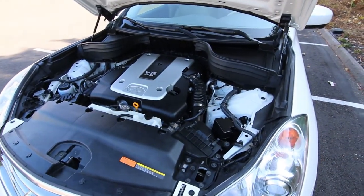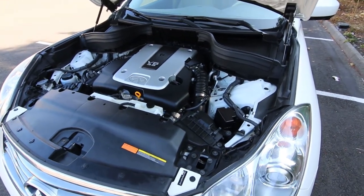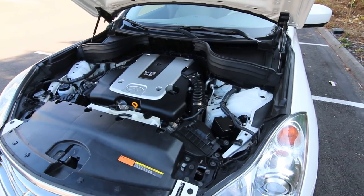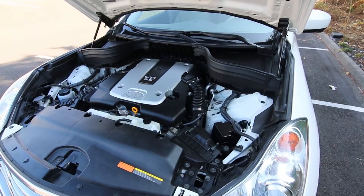The heart of the EX35 is this dual intake VQ35 engine. It makes about 300 horsepower. This engine has been used in a lot of Infiniti and Nissan products, and we've seen these engines go 200 and even 300,000 miles.